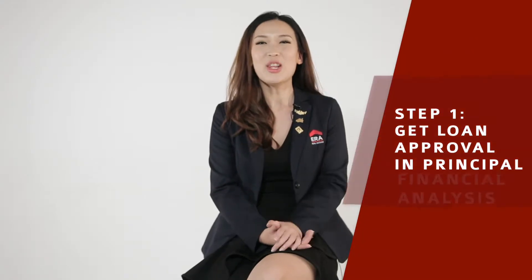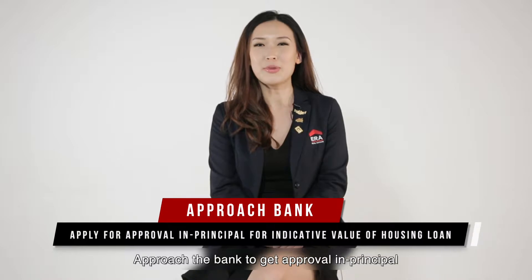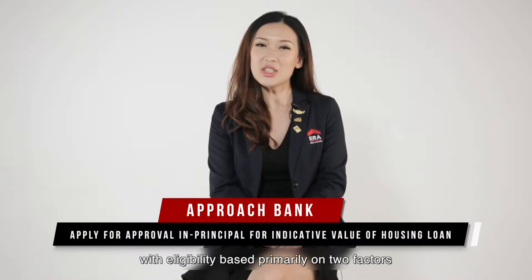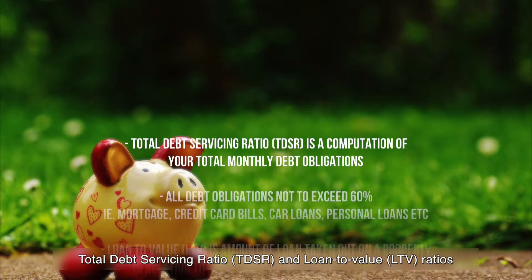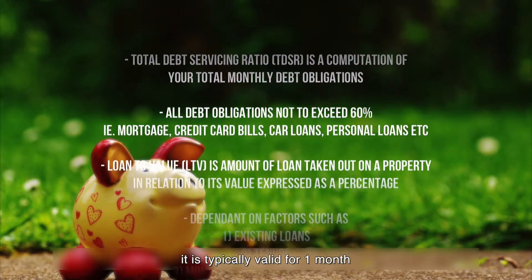Step 1: Get Loan Approval in Principle. Approach the bank to get approval in principle for an indicative value of the loan amount you can take, with eligibility based primarily on two factors: TDSR and LTV ratios. Once you get your in-principle approval for your loan, it is typically valid for one month.